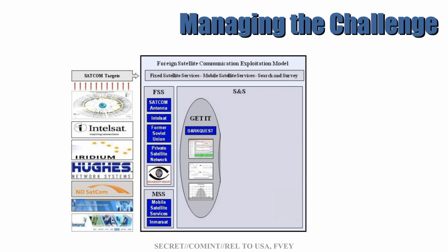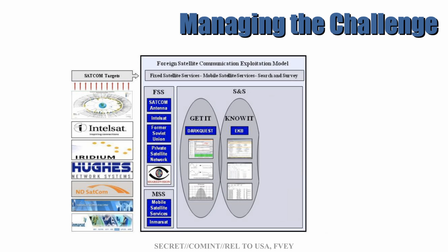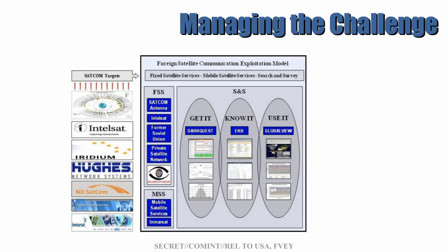With this information at hand, the SNS model moves to the second stage: the KnowIt. The collected satellite communications are processed in the EKB, which likely stands for Exploitation Knowledge Base, and it has a dual purpose: one is to add the newly acquired information and the second is to correlate it with any existing information. And finally, all that information was available to the Five Eyes SIGINT analysts via a tool known as Global View. And that was how foreign satellite exploitation was executed by the NSA and the rest of the Five Eyes in 2013.